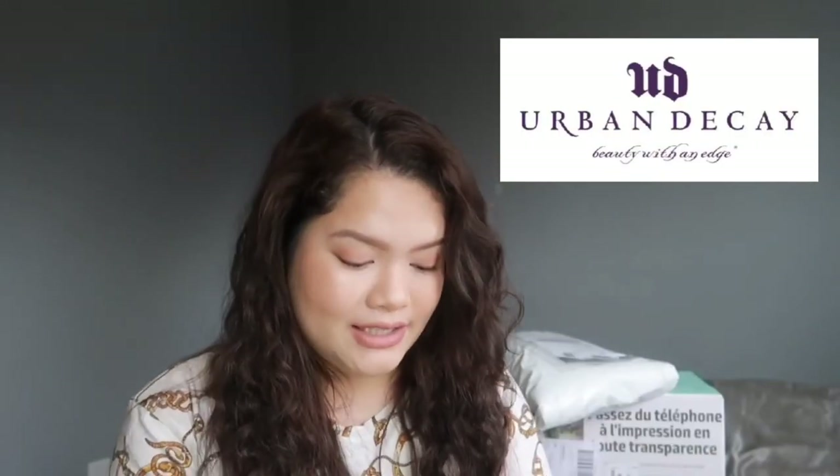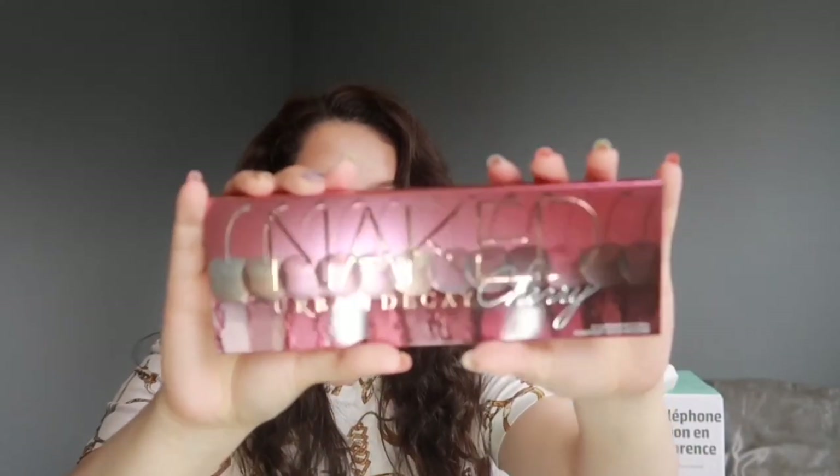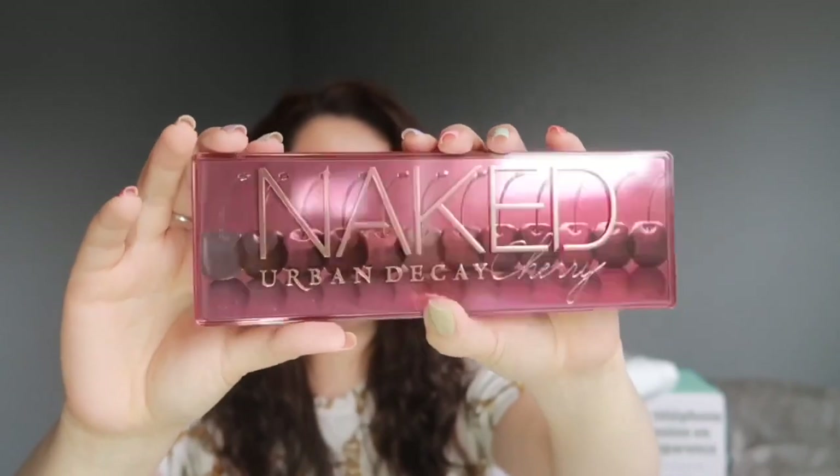Now let's get into these boxes. The first one is from Urban Decay — I've been waiting for this because I got it on sale. They were having a massive sale, like 50% off, so I thought it'd be nice to get a nice eyeshadow from them. This box has a lot of stuff inside. The main thing I originally got is the Naked Cherry eyeshadow palette. I've been looking for a rosy-type palette. I know I have a new palette from Morphe, but this one is so pretty — I've seen it all over YouTube. I can't wait to play with this!